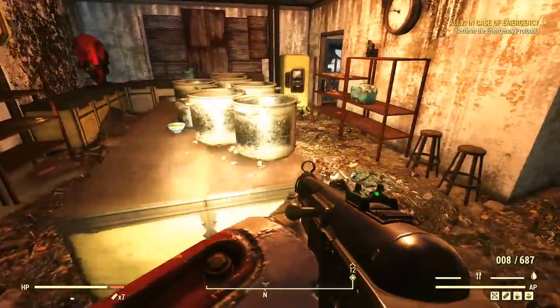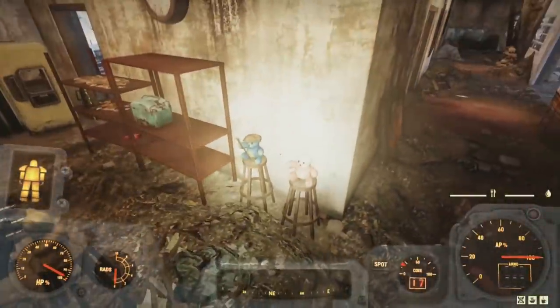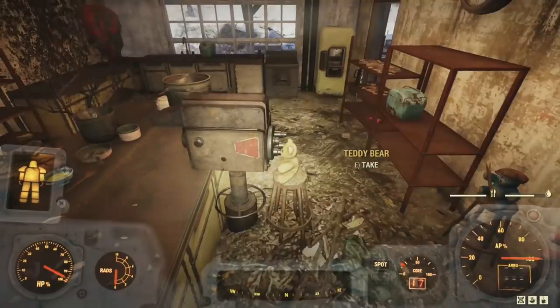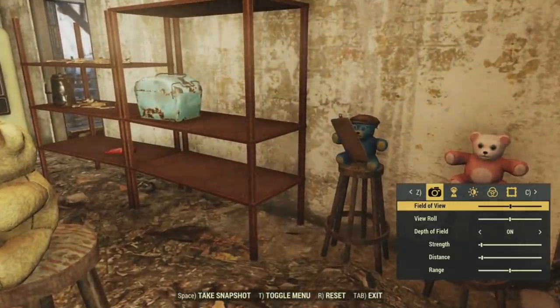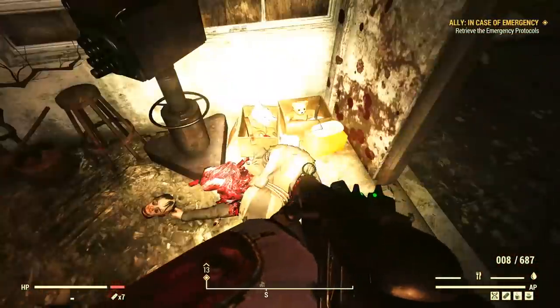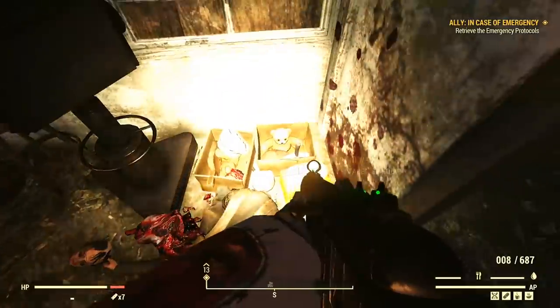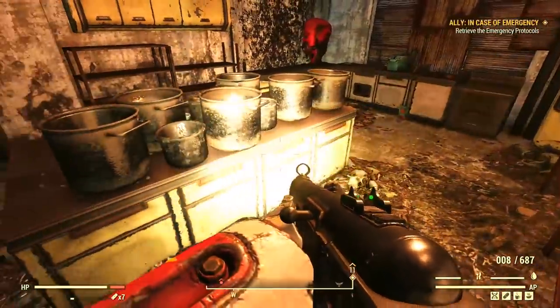Before Wastelanders, these teddy bears and the camera were set up on the kitchen counter — the teddy bears were filming a television cooking show. But after the Mothman Cultists moved in, they moved everything against this wall and put the bears in a box. I guess the cute teddy bear cooking show didn't really fit the vibe they were going for.